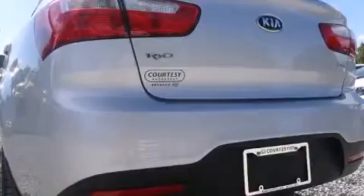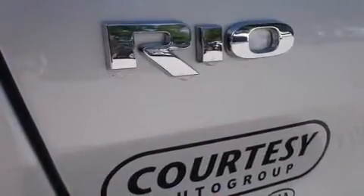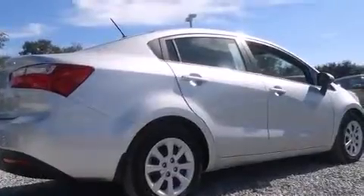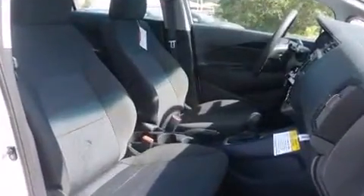A wealth of standard features means that you no longer have to sacrifice, such as remote keyless entry, a tachometer, a trip computer, heated door mirrors, and more. Audio features include a CD player with MP3 capability, steering wheel mounted audio controls, and four well-positioned speakers.